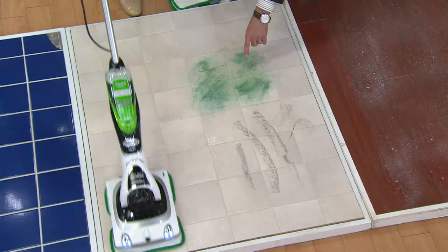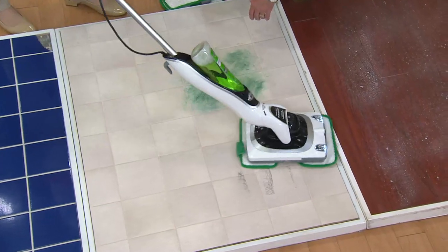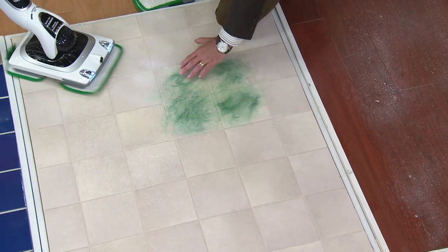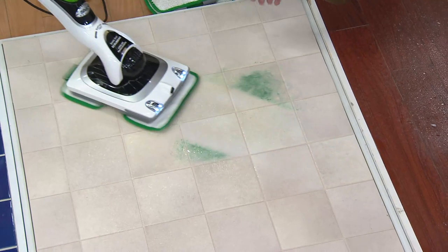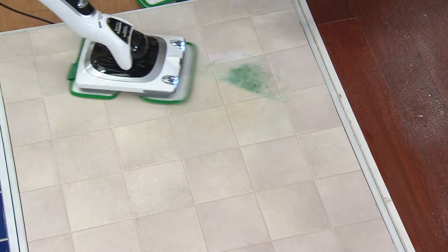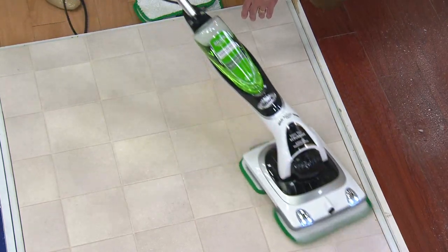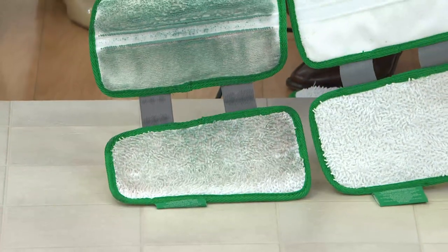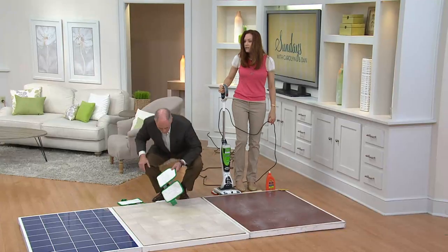That was a waxy buildup. Some scuffs — watch the scuffs disappear. Look at the angle I'm able to get here; let's pretend that's a toilet or something — no problem going around and behind it. This is axle grease. I do a lot of automotive restoration, but the solution will break up this axle grease — it's starting to break it down already. Watch it disappear. That is grease, my friends — not just chicken grease, that's axle grease. There is nothing on that floor that's sticky or greasy; the floor is almost dry. The dirt lives in the pad — it's microfiber, so it holds onto the dirt and the stains. Totally washable, totally reusable.